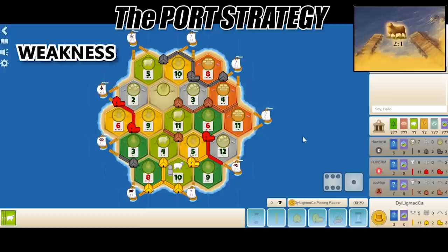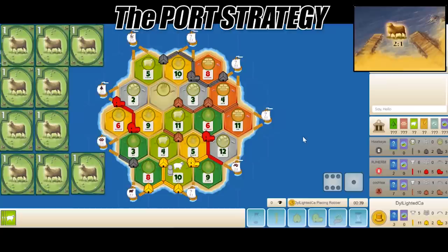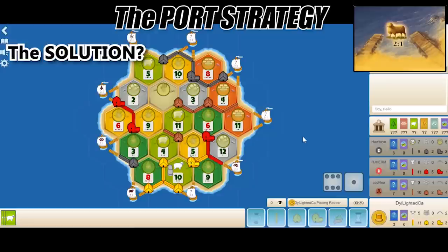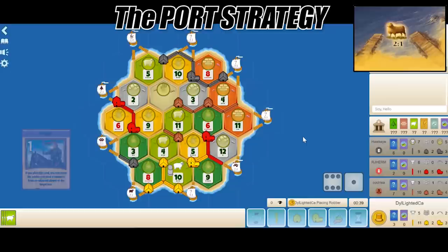The weakness of this port strategy is production. I'm converting all my resources 3-to-1 or 2-to-1, so even if I have 10 sheep in hand, I only have around 5 real cards because I'm porting them 2-to-1. To compensate, you need to get your cities and production up first, then pursue the win condition of least resistance. So if largest army is being hotly contested, pursue longest road instead.